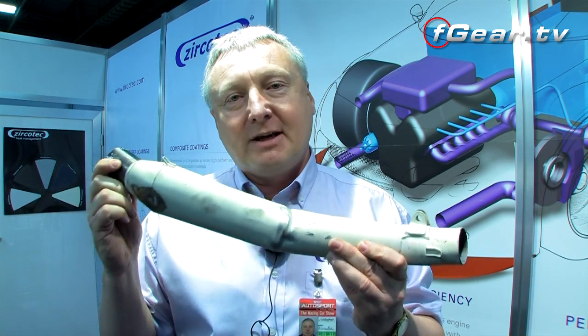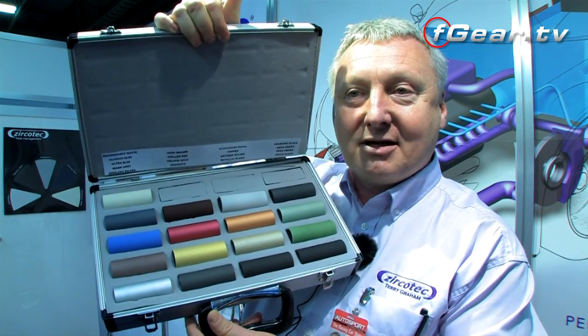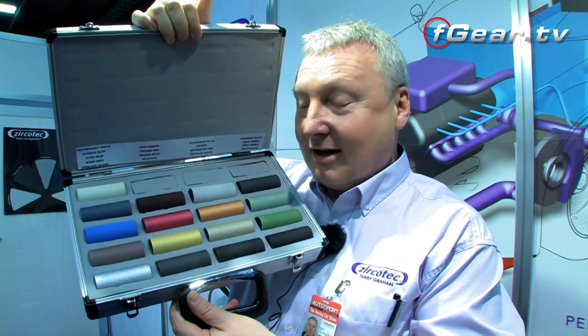For some customers, aesthetics are also important. So to cover that, we've developed a range of 14 different colours — everything from black, silver, red, and blue. If I show you a sample of those coatings, we have quite bright and vibrant colours through to calm blacks and silvers. These coatings are proprietary to Zerkatech. So that's our exhaust system coating.